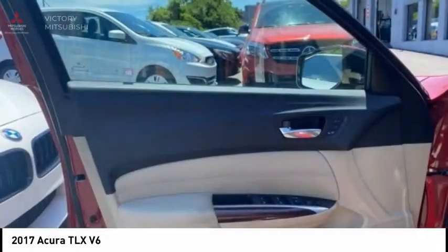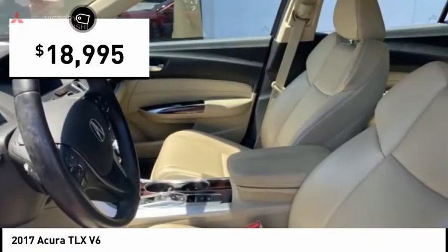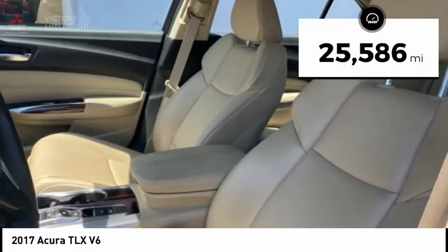It comes with an extremely quiet interior, spacious front seats, and smooth ride quality, and is priced below $20,000. This vehicle has less than 30,000 miles.